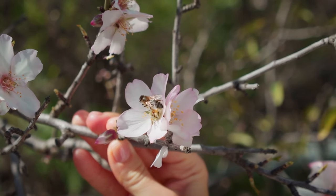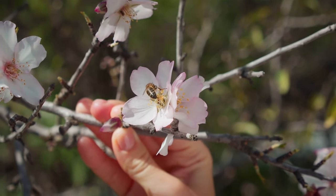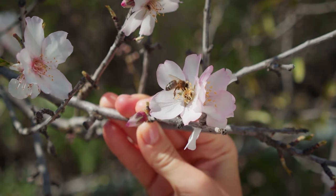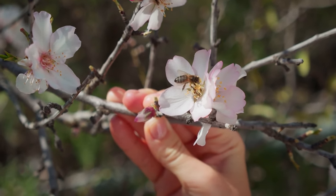Their bodies, a symphony of form and function, navigate through cycles of forage and care, ensuring the perpetuity of both their species and the floral tapestries that carpet our earth.